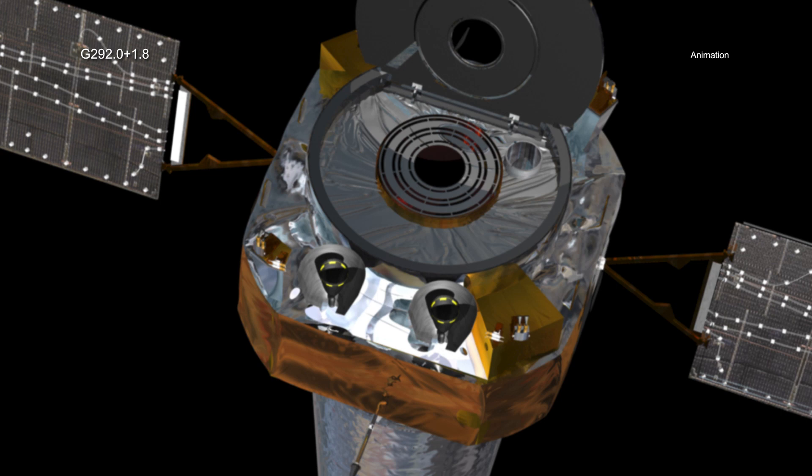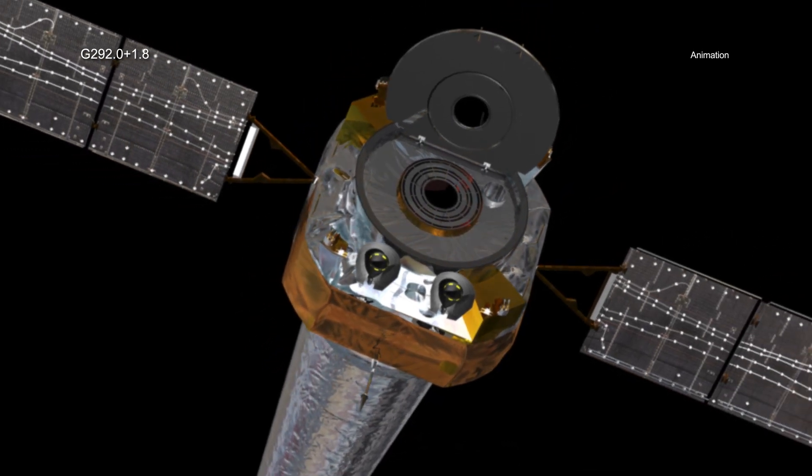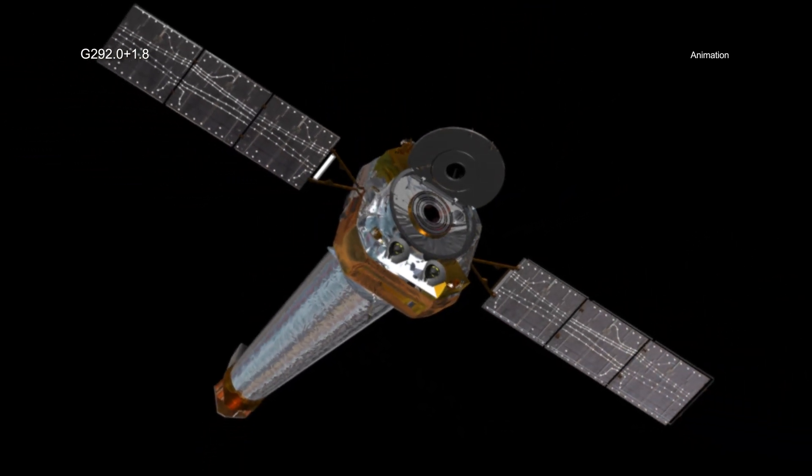This pulsar is racing through the remains of the supernova explosion that created it, called G 292.0+1.8, located about 20,000 light years from Earth. To detect the motion of the pulsar in X-rays, astronomers needed the sharp vision that only Chandra has. Because the pulsar is so distant, it took the equivalent of resolving the width of a quarter about 15 miles away to see this motion. To make this discovery, the researchers compared Chandra images of G 292.0+1.8 taken in 2006 and 2016.